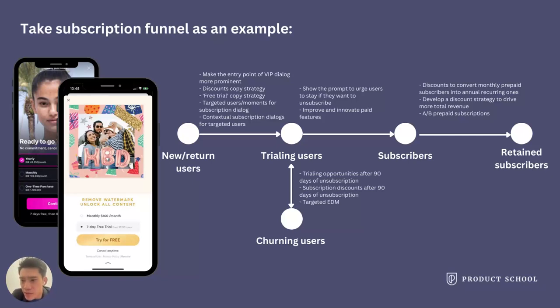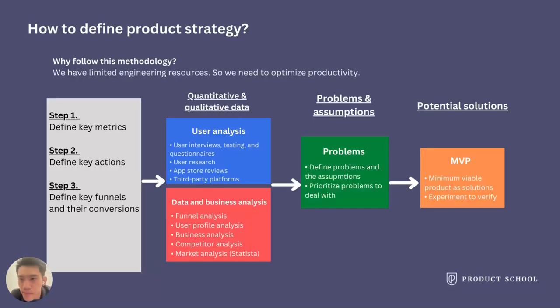One thing I'd like to emphasize: you must ensure the data is accurate. Otherwise, you're basically strategizing based on something not solid. Please confirm with your data team. I just presented a concept for funnel analysis and an example of a subscription funnel.